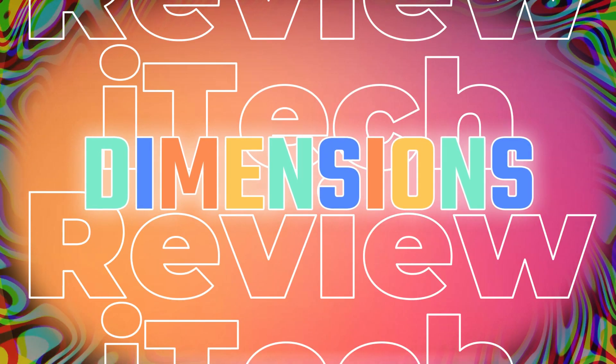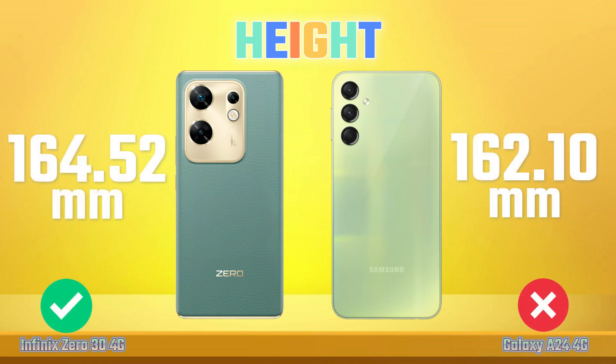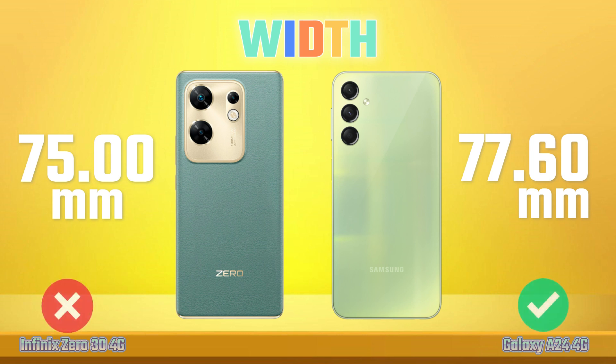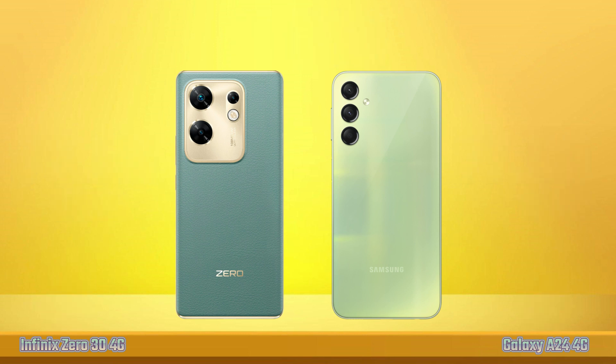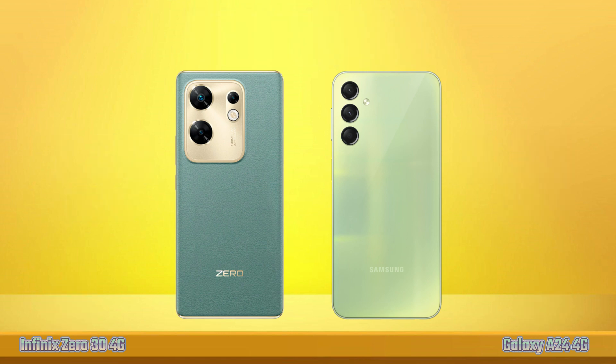Dimensions. Height. Width. Thickness. Weight.